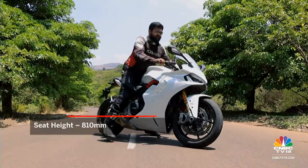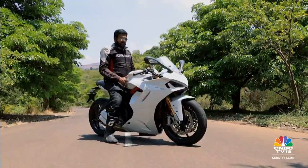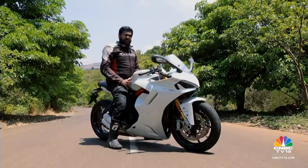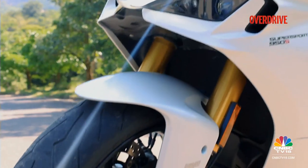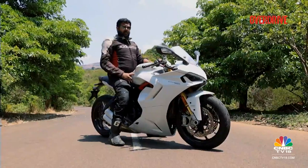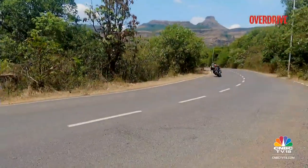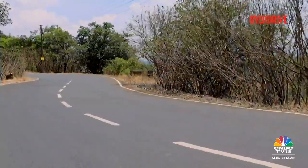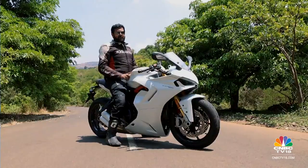For a 5'9" frame, getting feet flat on the ground at both sides is very manageable. Shorter riders will find this convenient for a Ducati motorcycle. This is the 950S, so it gets fully adjustable suspension at both ends. In the stock setting, it is on the softer side. Taking on corners, braking hard, loading up the front and getting into a corner at speed — it does feel a little twitchy at times. If you want it more sport-focused, you will definitely want to dial in some stiffness at either end.